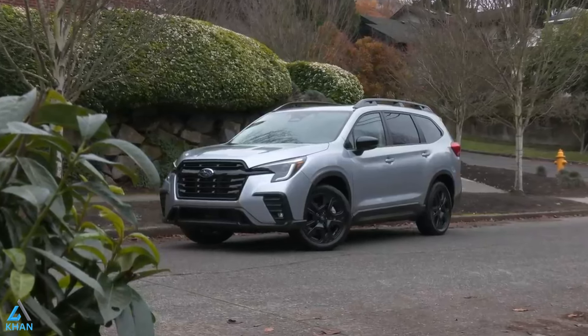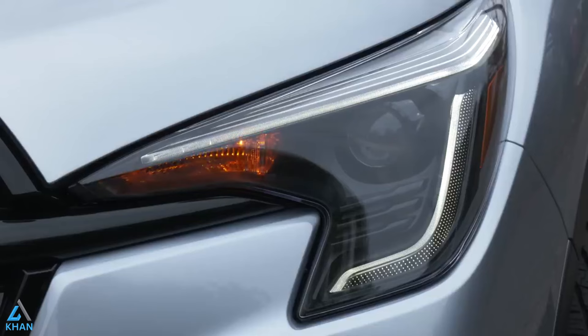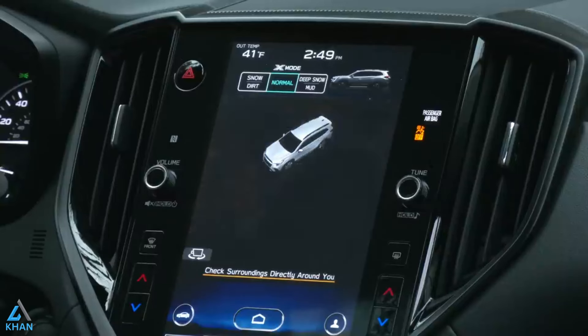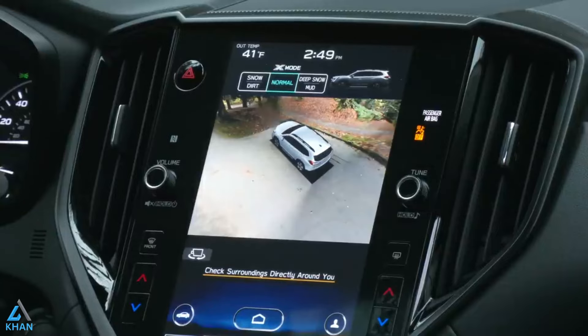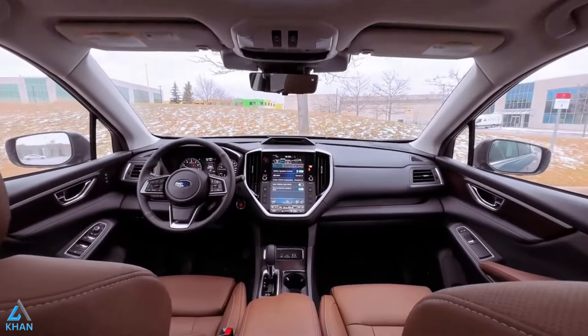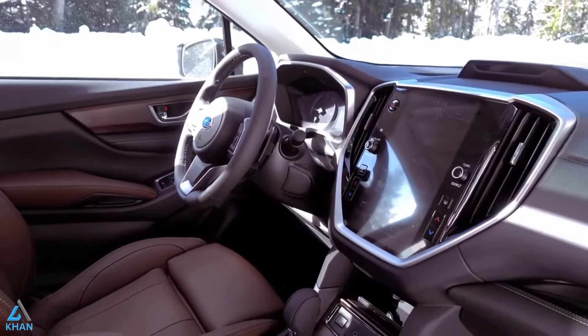In 7 passenger models, comfortable captain's chairs make up the second row. Whichever Ascent you choose, you'll get roomy seats, extra-wide rear door openings, and ample cargo space plus underfloor storage — more than enough space for every passenger and all their gear.